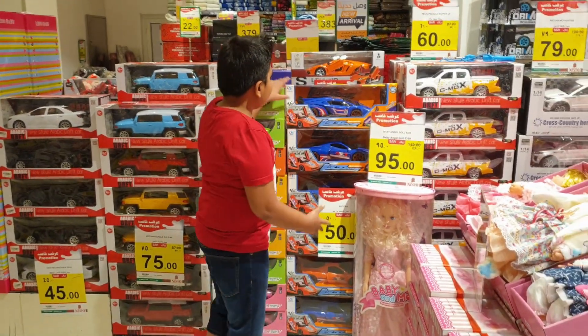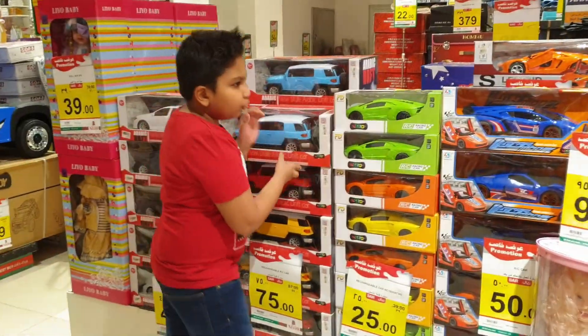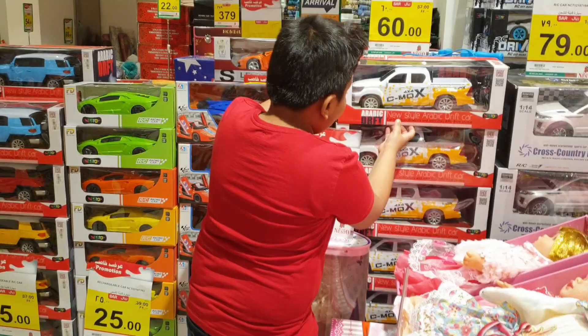Now we have arrived at the toy festival and there are racing cars, more racing cars, a white jeep, a blue jeep and orange trucks.